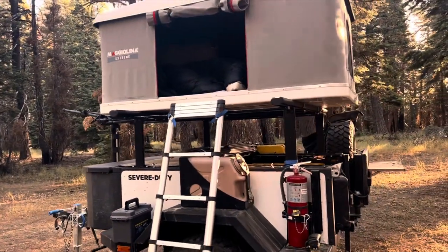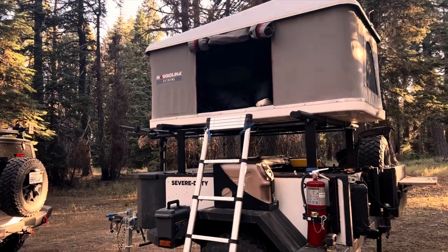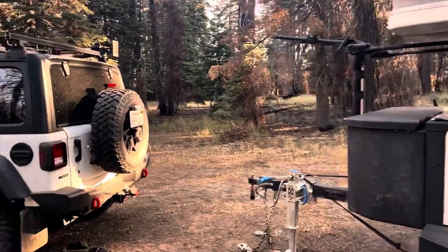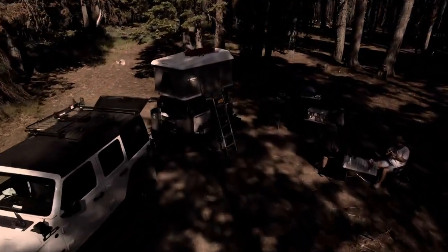We have our little X-Venture XV3 trailer that we tow around everywhere we go, and it basically goes everywhere the Jeep goes. I feel really lucky to have such a great camp setup.